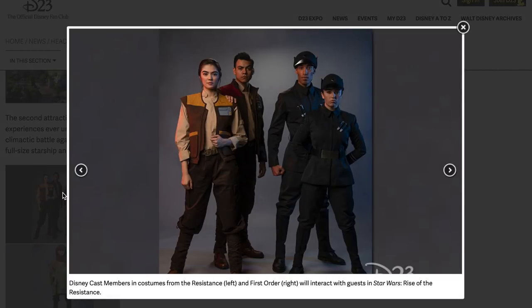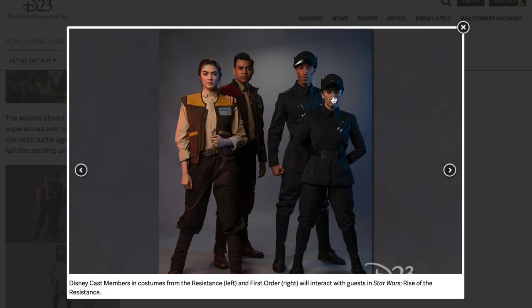Disney cast members in costume from the Resistance and the First Order will interact with guests in Star Wars Galaxy's Edge. I like what I'm seeing — that's very Star Wars. I just hope the cast members are good actors; the First Order ones are going to be very stern, maybe with a British accent, very direct with guests. And the Resistance will be a little bit more laid back, or like in a hurry or stressed out — there's a lot of potential here.